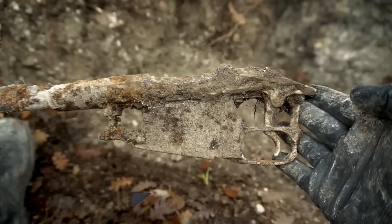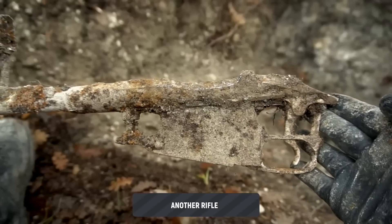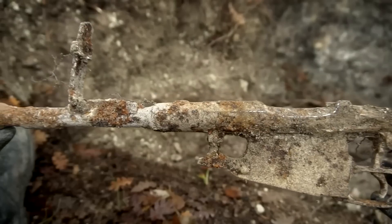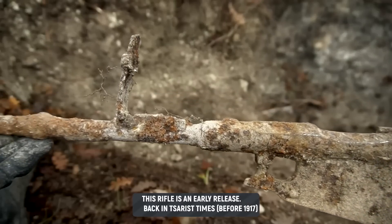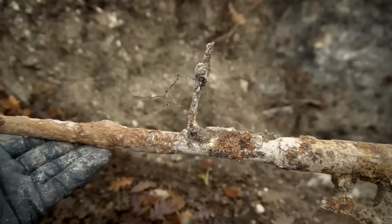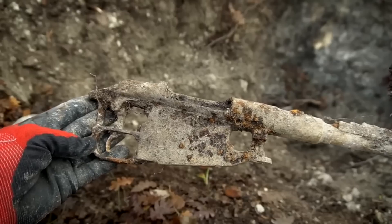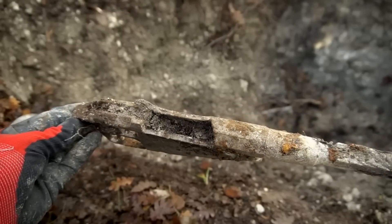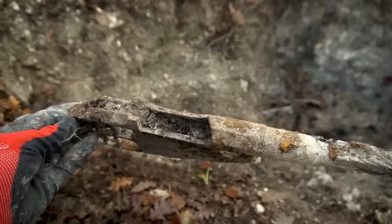Well, here is this beauty — the second one today. A graninka, and it even has its sight rail — a good Kovalov rail. Let's look at the preservation. Same thing — bolt is absent.